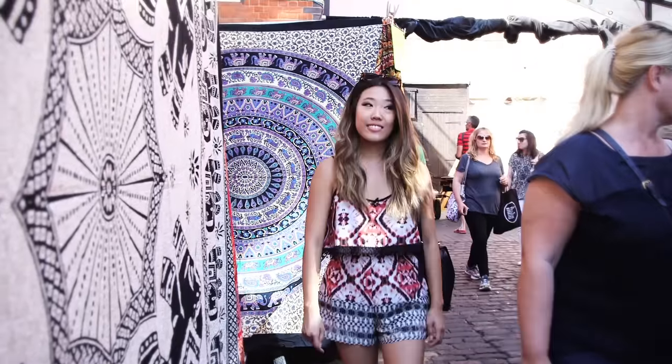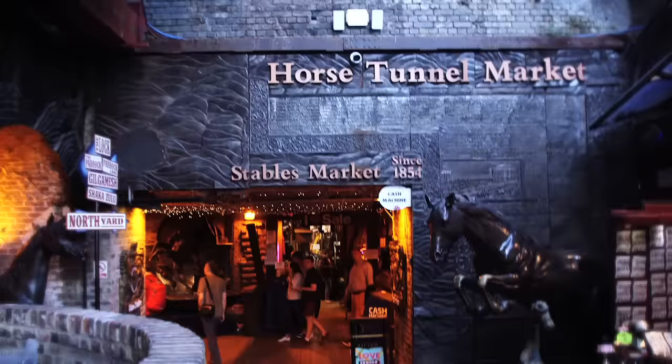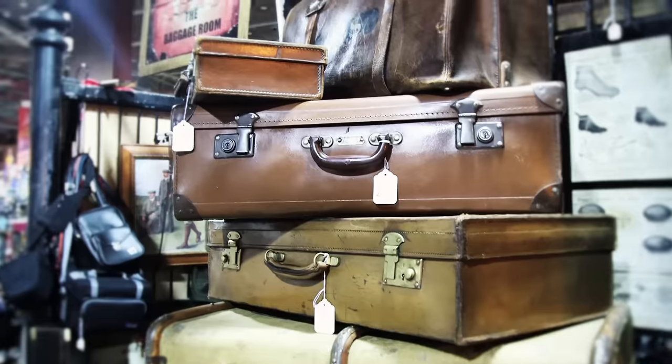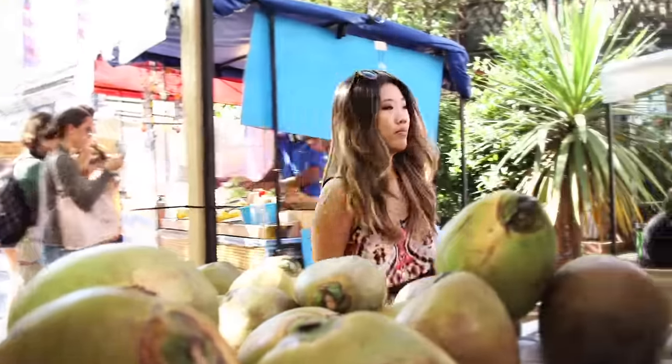There are three separate markets that make up Camden Market and they all specialize in different things. This is the Stables Market, which specializes in furniture and antiques, and there's also a lot of leather goods. What's really cool is that it's by the Regent's Canal, so you can grab some food and eat by the canal — it's a beautiful view.